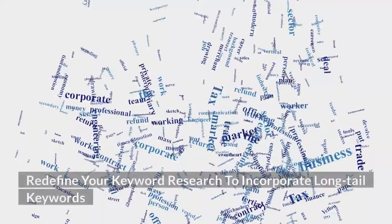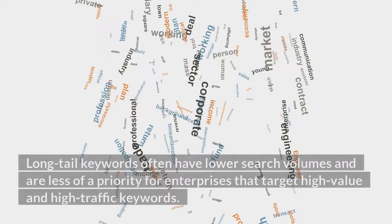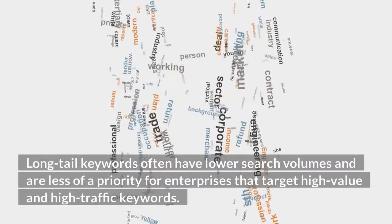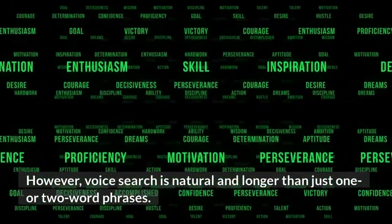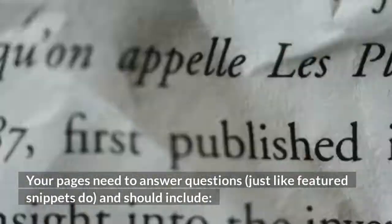Redefine your keyword research to incorporate long-tail keywords. Long-tail keywords often have lower search volumes and are less of a priority for enterprises that target high-value and high-traffic keywords. However, voice search is natural and longer than just one or two word phrases. Your pages need to answer questions, just like featured snippets do.